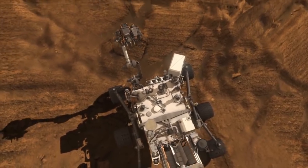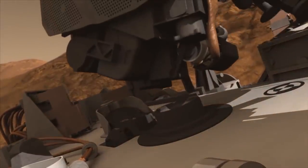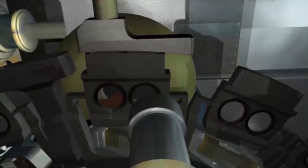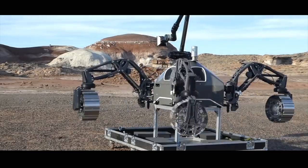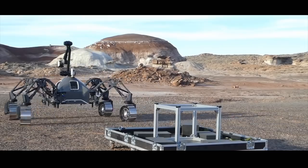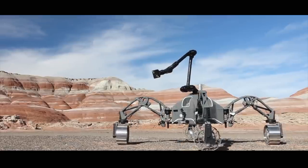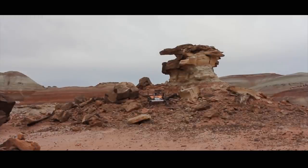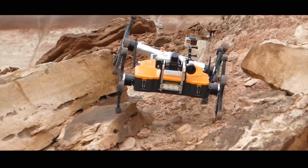Crammed with scientific instruments, the 899-kilogram rover is powered by a generator that produces electricity from the decay of radioactive isotopes. This should keep it alive for at least 14 years. Robots like Curiosity are helping scientists access places humans can't reach. But for a successful mission to Mars, the robots first need to be tested on Earth in the right conditions. The rocky deserts of Utah in the United States can be a good substitute for the Martian landscape. Scientists from the Robotics Innovation Center of the German Research Center for Artificial Intelligence test their robotic systems in Utah by simulating a complete mission sequence. Mission Control is in Bremen, Germany, more than 8,000 kilometers away.